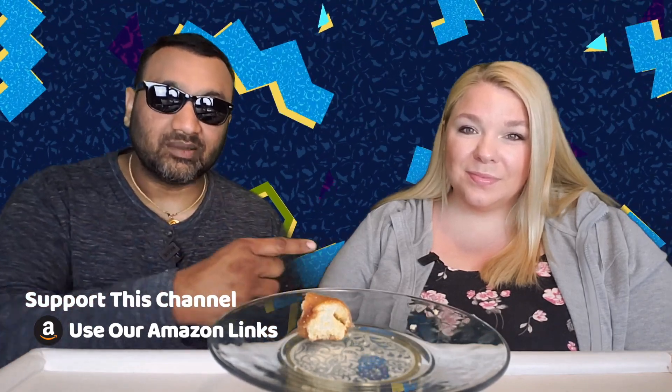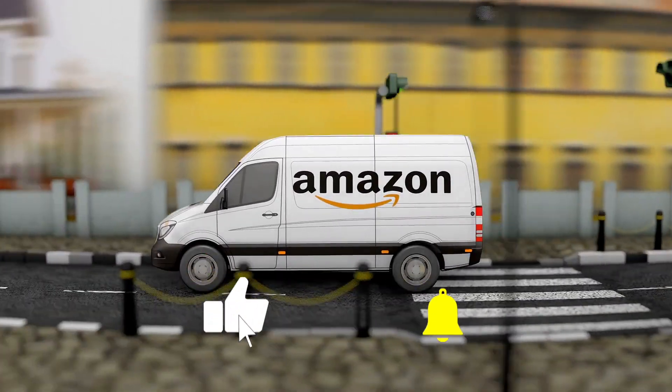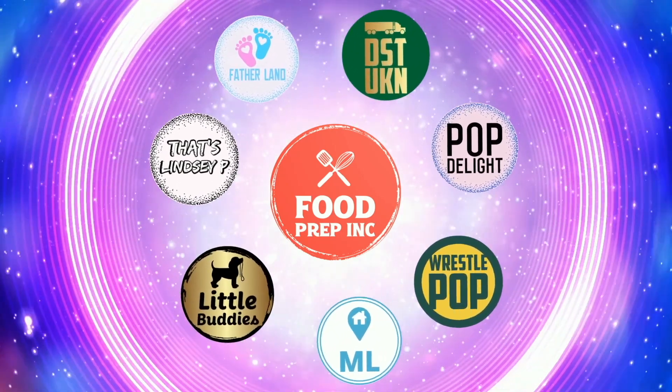To sum it up: thumbs up, thumbs up. If you guys buy from Amazon, use our Amazon link — when you do that we get a small commission which means we can continue to review things. That's the video — if you like what we're doing here, definitely check out our other channel Food Prep Inc., and don't forget to give us a like and subscribe.